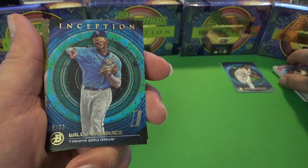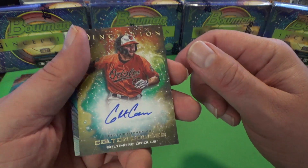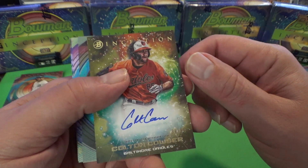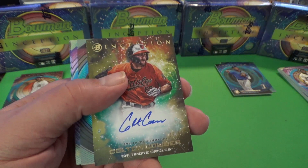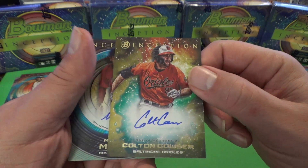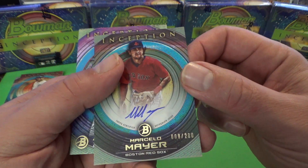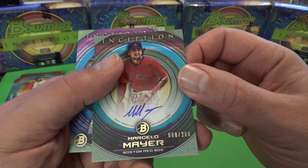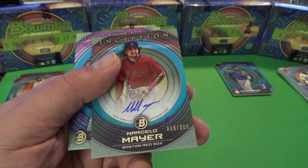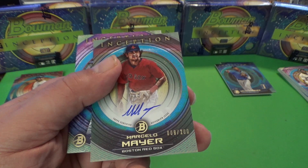Willie Vasquez, Tampa Bay, number 299. Colton Couser — I think this is a good one. The Orioles had a lot of good picks. Tell me in the comments if you know who the top card in this set is. Colton Couser I believe is one of the top 10, and Marcelo Mayer I can guarantee is one of the top picks. We got a number to 200 of Marcelo Mayer — that is a huge hit in this set. Pretty happy about that.